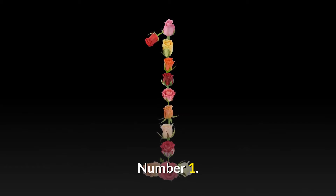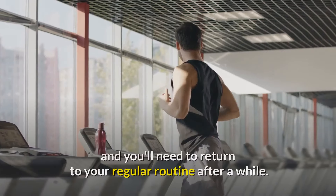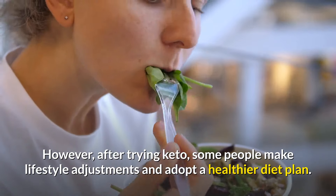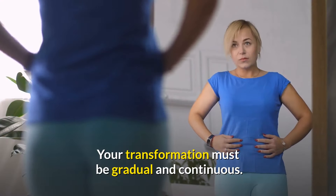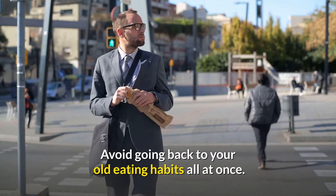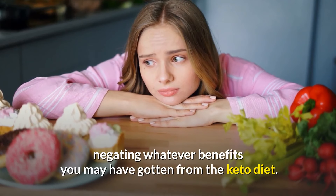Number 1: Know when to stop. Keto isn't a permanent diet, and you'll need to return to your regular routine after a while. However, after trying keto, some people make lifestyle adjustments and adopt a healthier diet plan. Your transformation must be gradual and continuous — avoid going back to your old eating habits all at once, as this would just lead to harmful weight gain, negating whatever benefits you may have gotten from the keto diet.